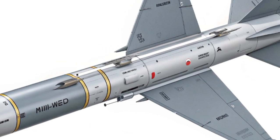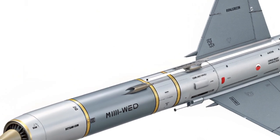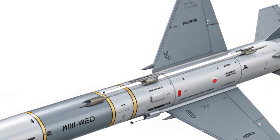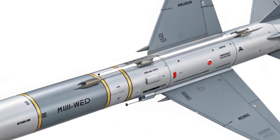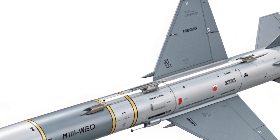The missile is also equipped with electronic counter-countermeasures, or ECCM, making it highly resistant to jamming and deception tactics. This is critical in contested environments where adversaries often employ sophisticated electronic warfare tools. The AIM-260 is designed not only to survive in those conditions, but to thrive in them.